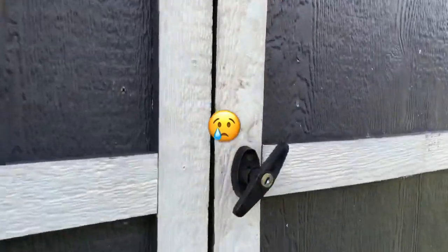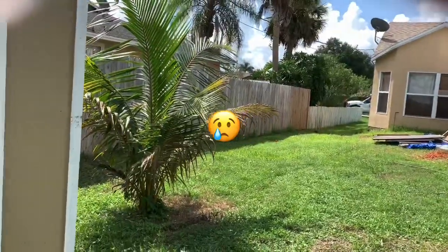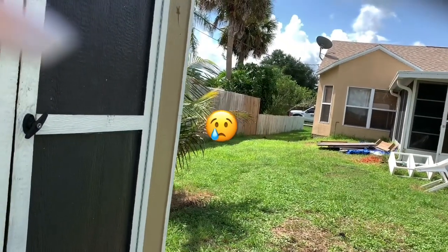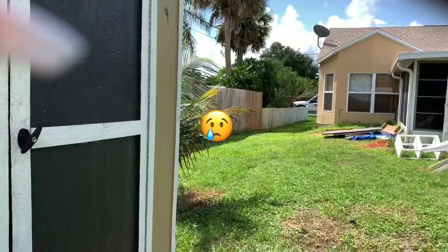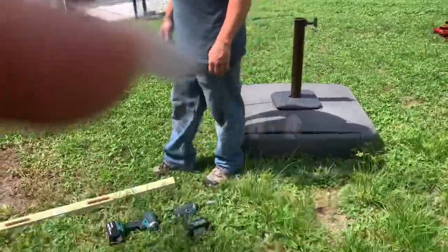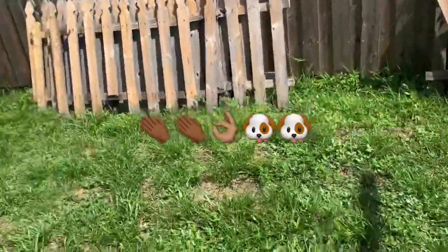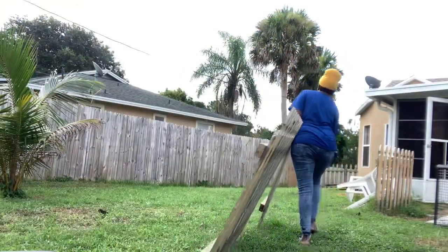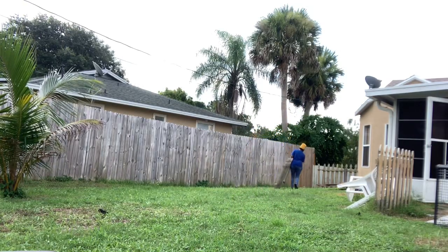Thank you, guys. No problem. So now we just got to watch the dog when he comes out. Yeah, you probably just lean something across the opening for now. Those guys were pretty awesome — they gave me great advice. I gave them a great review. They were pretty cool guys that came and helped me. And he basically told me to put a temporary gate out front so my dog wouldn't get out.